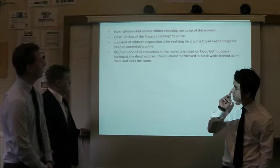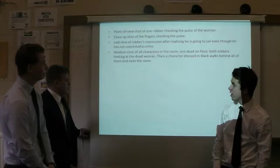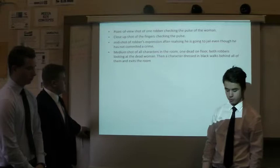After realising he is now going to jail because he hasn't got the papers he needed — a medium shot with characters in the room, one dead on the floor, both looking around, and then a character in black walking behind him.